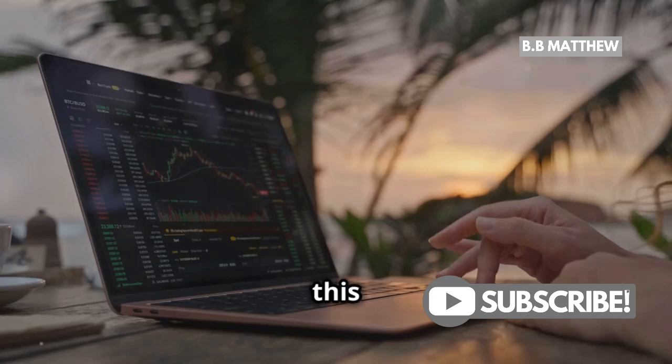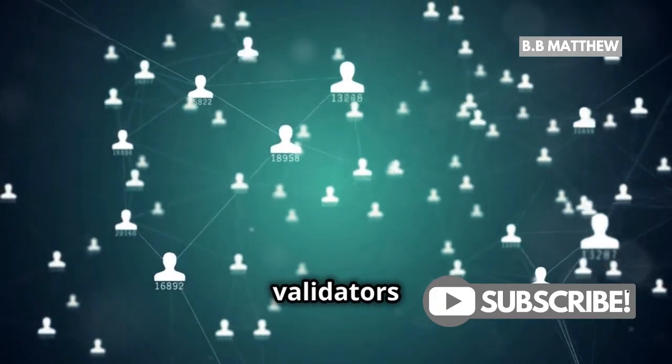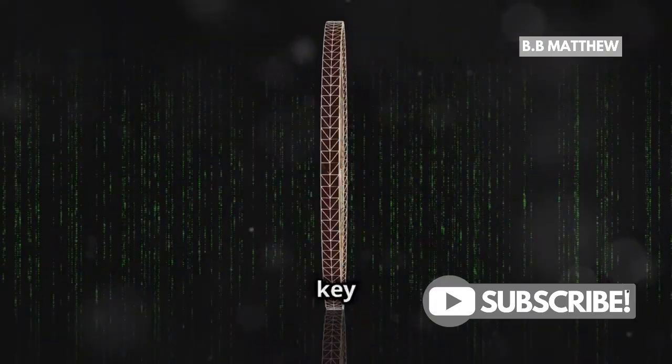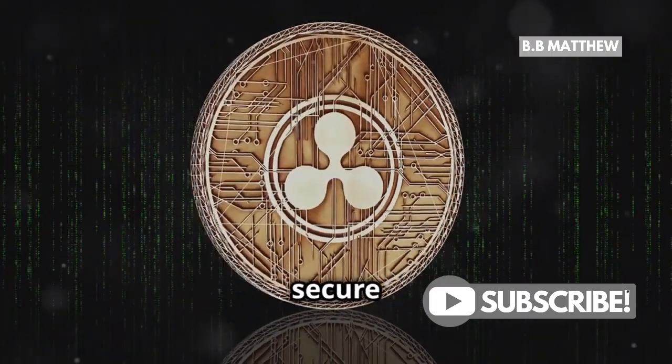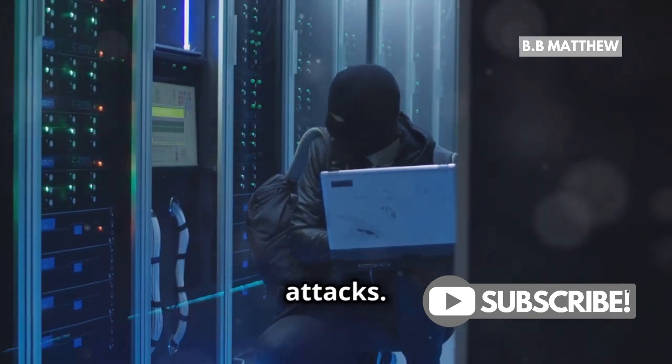Now, why is this important for you, a crypto enthusiast? Well, the more validators a network has, the more decentralized it is. Decentralization is key to a robust, transparent, and secure blockchain. It ensures no single point of failure and protects the network from malicious attacks.